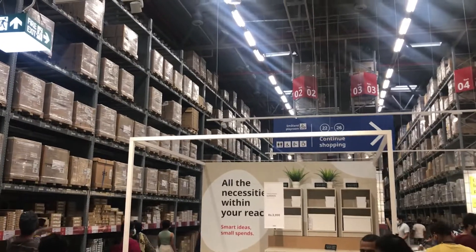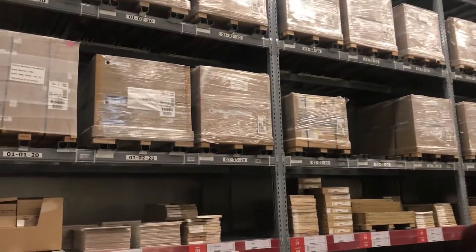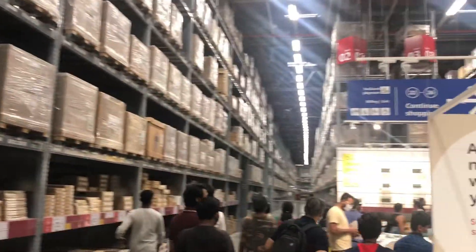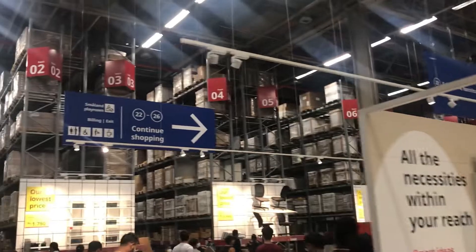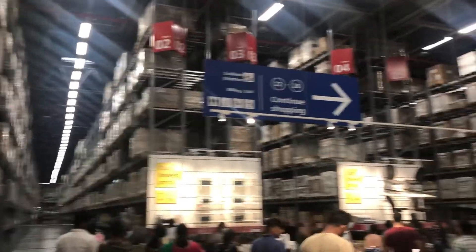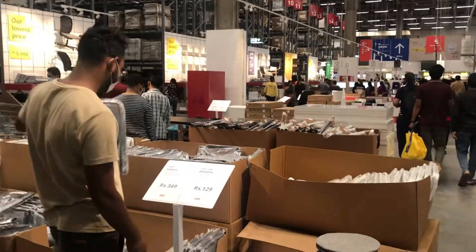This is the self-service section which is a very big store-room type area. You can also take things here — if you have an idea of what you want, you get a bag here and you have to pick it up yourself and take it. It is a very huge section.